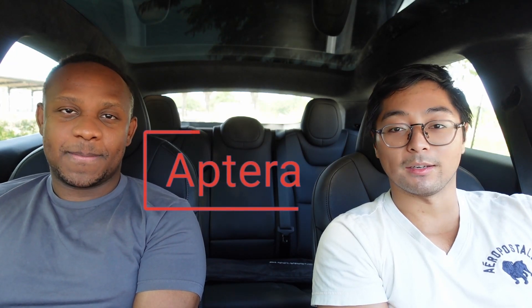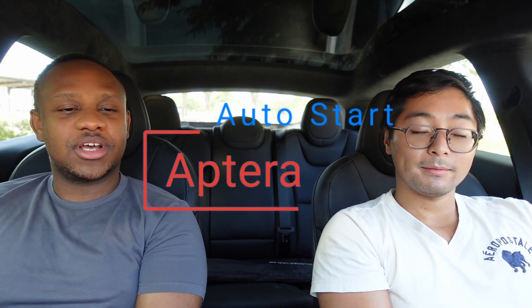Hey guys, welcome back to the channel. My name is Tim, I'm Brian, this is Auto Start. Today we're covering something neither of us had really heard of — it's a company called Aptera. Tim was talking about what a great idea it would be if EV companies started having solar power vehicles, and then Brian remembered seeing it — a vehicle that has solar panels on top, basically providing some solar charging.